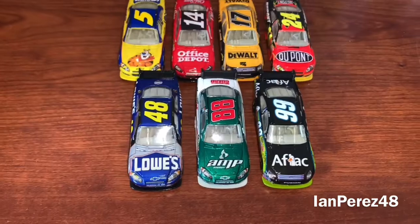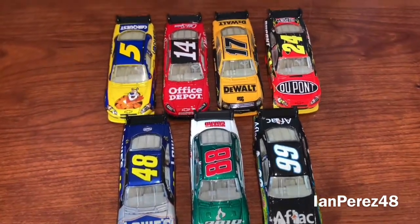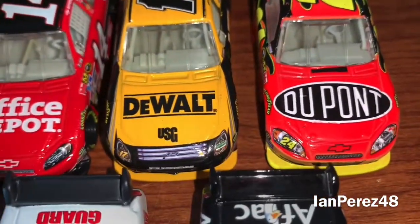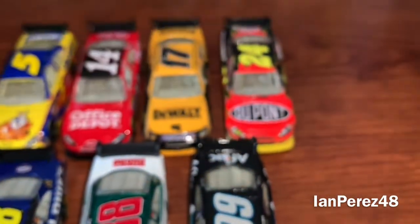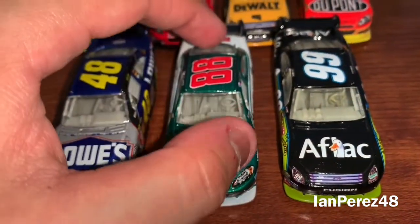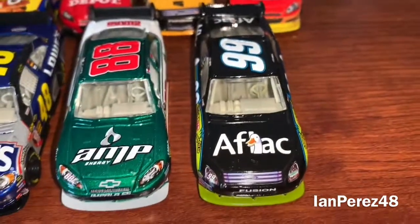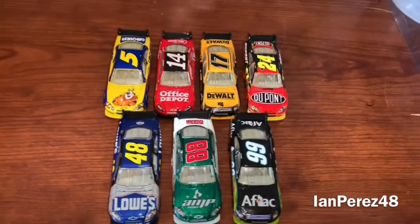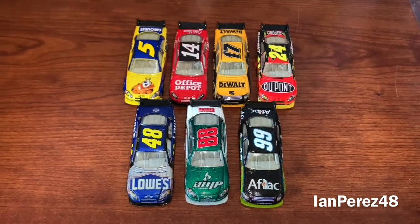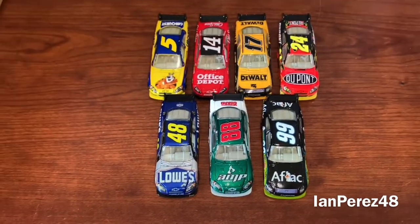Here are the closer looks of the seven 2009 Daytona 500 1/64s. Here you got Mark Martin, Tony Stewart, and Matt Kenseth. Jeff Gordon — I did decide to open this car up. This is Jimmy Johnson's car. Dale Jr.'s car unfortunately has suspension issues. And Carl Edwards. Fun fact: the Hendrick cars — this was their 25th anniversary of being a NASCAR team. I have all the 2009 Hendrick Motorsports primary cars.